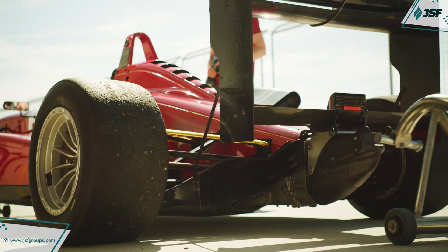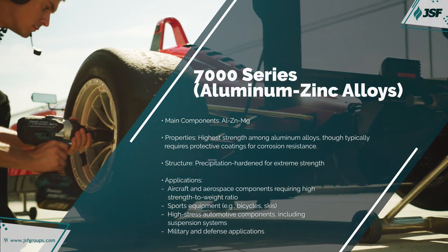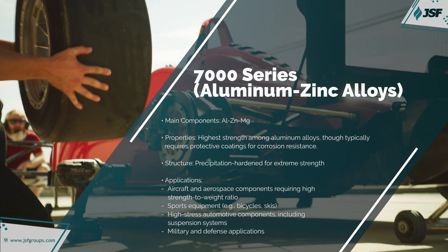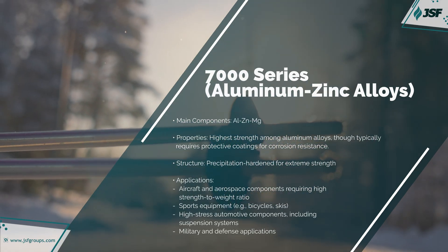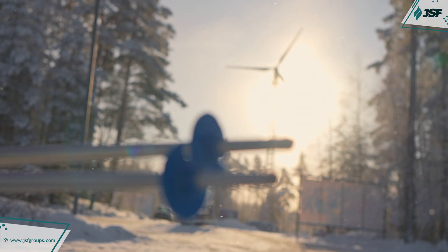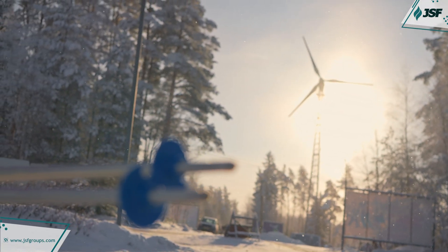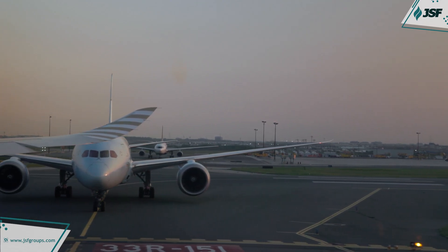The 7000 series, alloyed with zinc as the primary element, is known for exceptional strength and durability, often enhanced with magnesium to further improve strength. These alloys are commonly used in high-stress structural applications such as aerospace frames, sporting equipment, and transport structures where a high strength-to-weight ratio is essential.